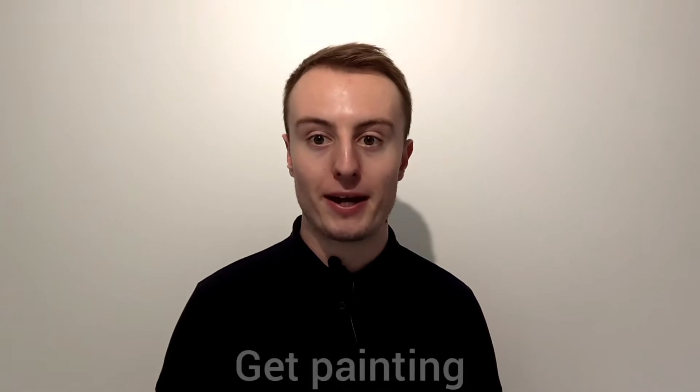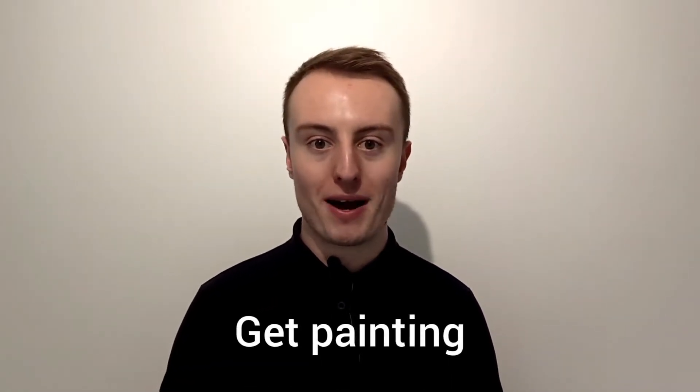Tip number two: get a fresh paint. Paint makes a massive difference. Right now you may have a feature wall that is a little bit outdated, so it'll be good to keep it neutral, especially when you go to do viewings.